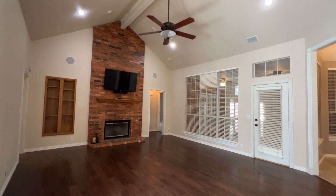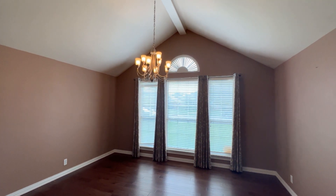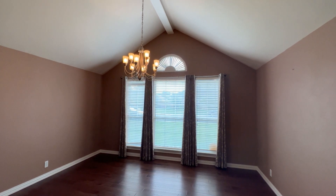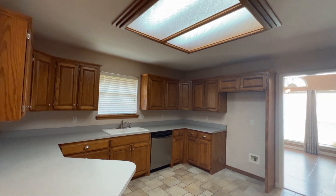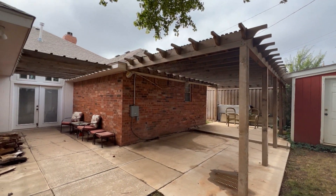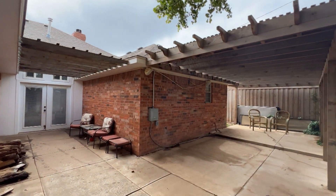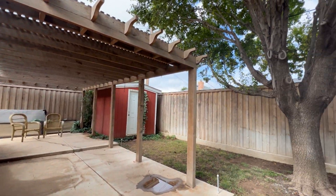and wood-burning fireplace. The formal dining room is perfect for hosting dinner parties or family gatherings. The kitchen and breakfast area is a great place to gather. The isolated owner bedroom suite features a large bath with a jetted tub and separate shower. You'll love spending time on the covered patio enjoying the serenity. Plus, there's a storage building. Make your appointment today.